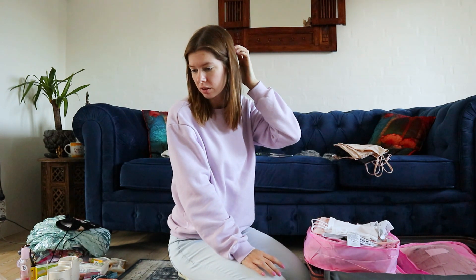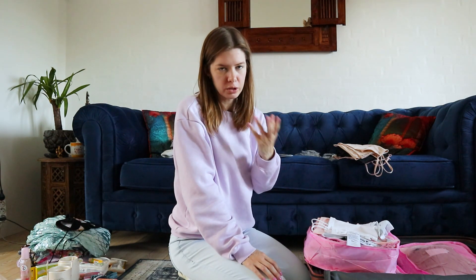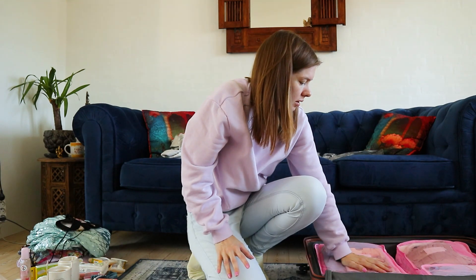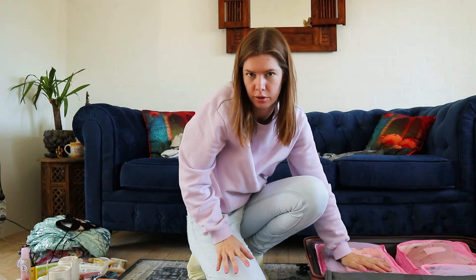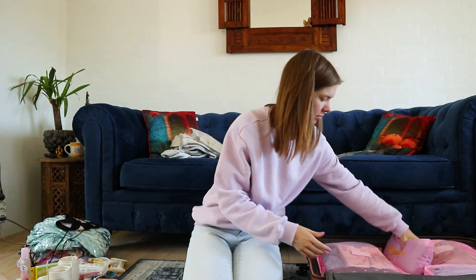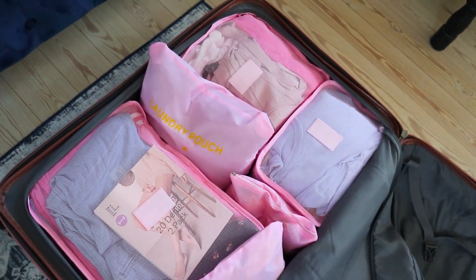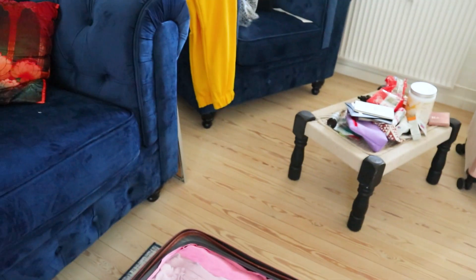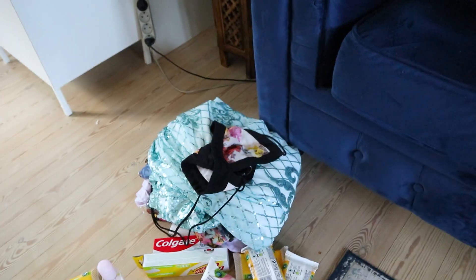I also have a lot of clothes in India which I kept from my last visit, and I've gotten a few brands to collab with me, so I'll have some clothes when I reach Delhi and should not really overpack. I feel I have so much space left — I've never packed like this before, this is awesome. I still have those pants and dresses to sort, but I need a break.